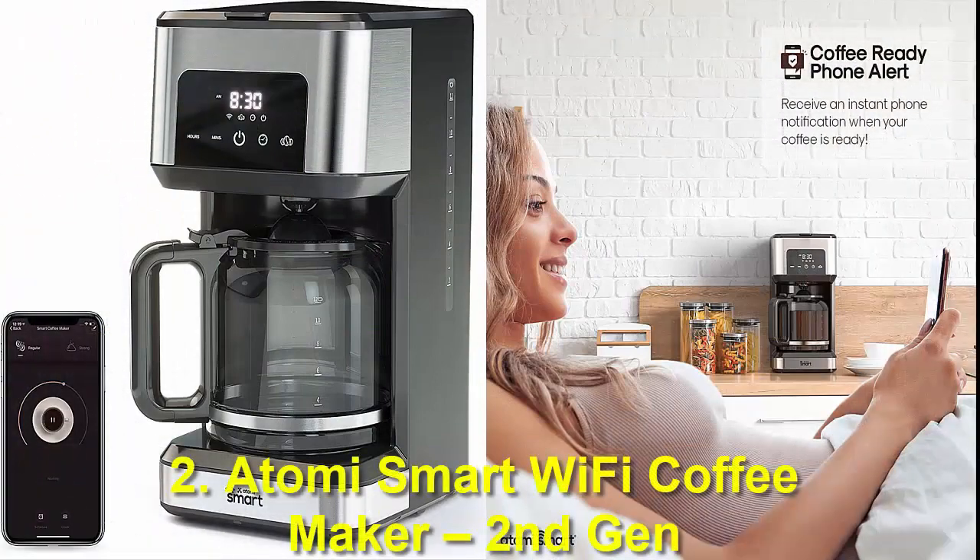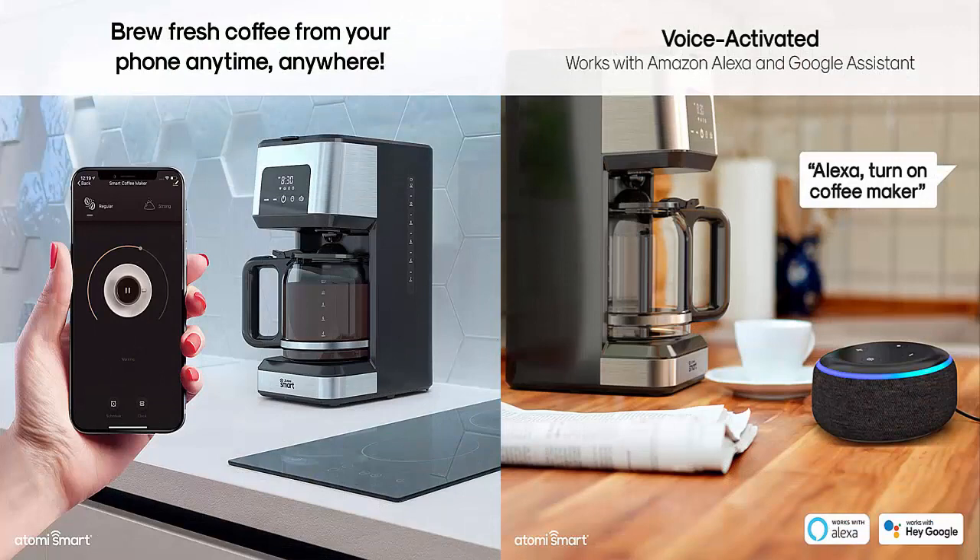Number 2: Atomy Smart Wi-Fi Coffee Maker 2nd Gen. We have a coffee maker from Atomy, which is yet another good brand mostly popular for its smart coffee maker options. In this smart coffee maker from Atomy, you will get a no-spill carafe that can carry up to 12 cups of coffee that comes with a reusable filter as well. Similar to the previous option, this one also has a stainless steel body, so there are no complaints regarding its build quality. It has quite an intuitive LED display control panel at the front that allows you to operate it easily.